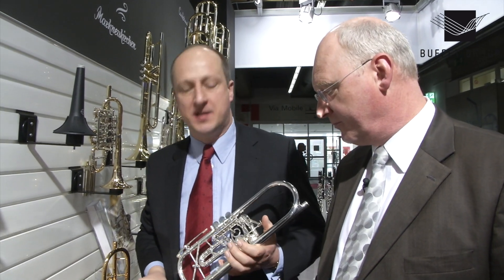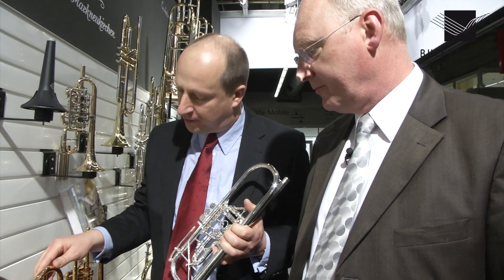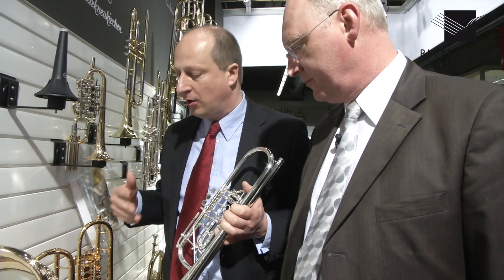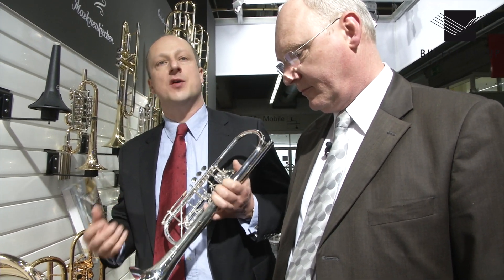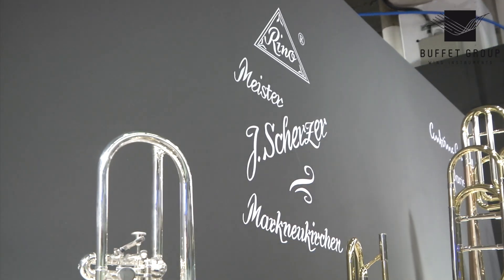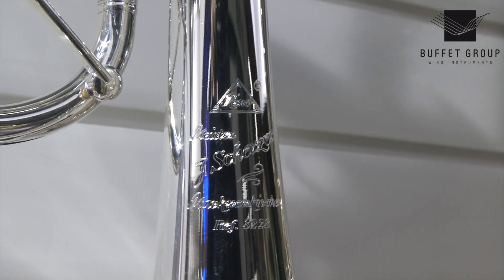We worked on this with Helmut Fuchs from Austria, who is now playing in the orchestra. This is the new Scherzer A228 B flat trumpet. It is more in the Austrian sound tradition. Unlike the regular Scherzer trumpets, which follow more of a Cologne tradition, this is more the elegant Austrian tradition with a leaner sound, more brilliant in the high register, but never screaming.